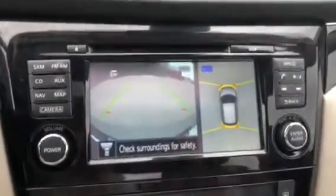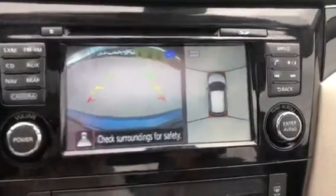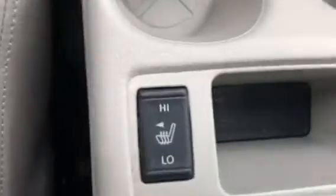You also have the front facing camera as well as your rear facing camera with moving object detection, front heated seats with high and low settings, and a nice sunroof to let in a lot of light in the summertime.